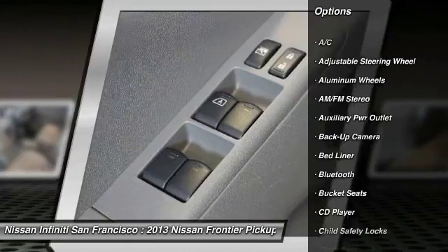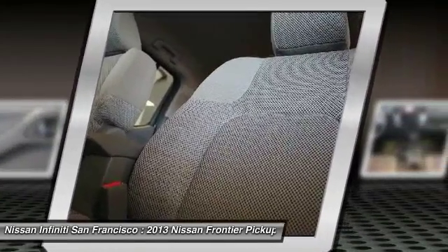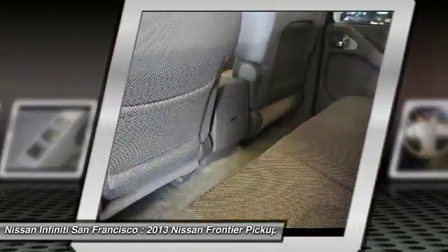Driver airbag, power steering, adjustable steering wheel, four-wheel ABS, cruise control, four-wheel disc brakes.